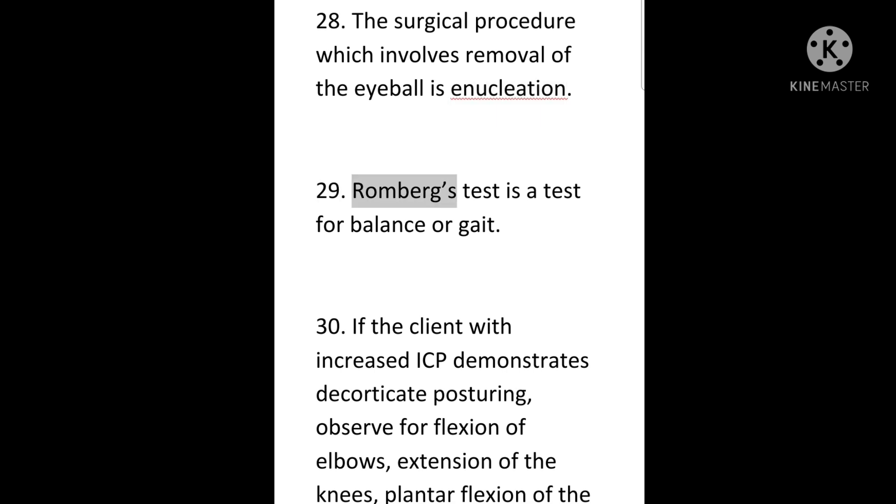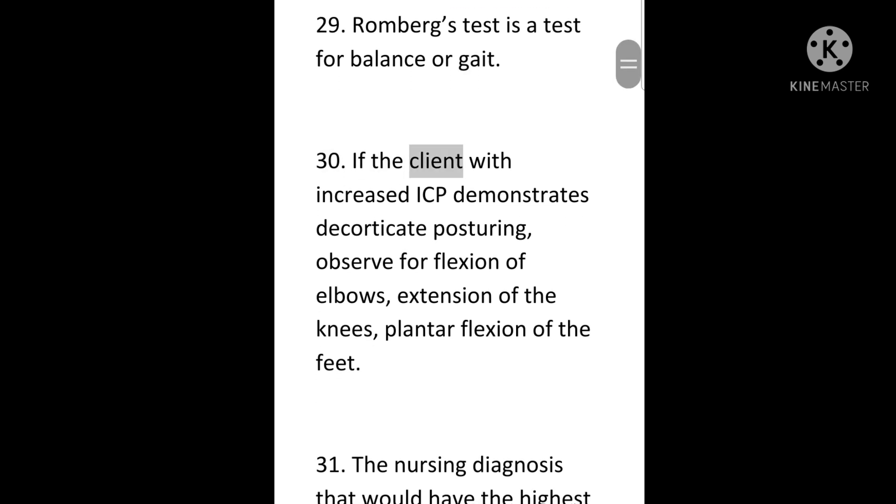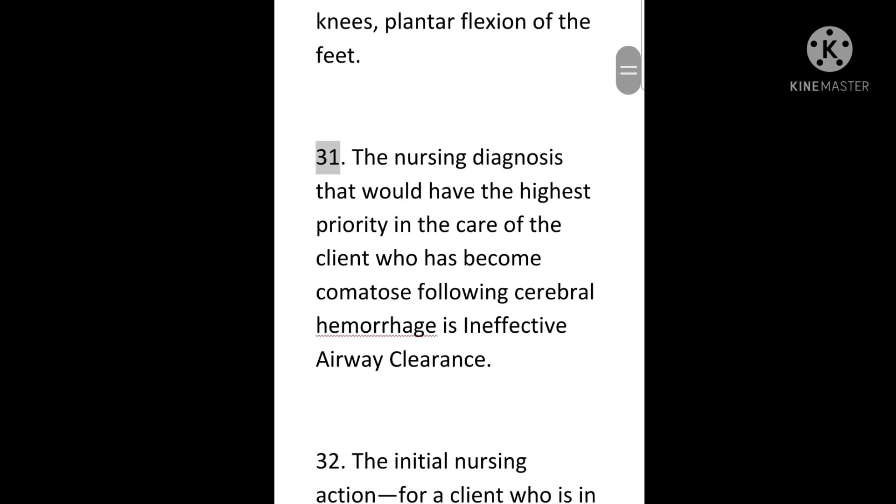29. Romberg's test is a test for balance or gait. 30. If the client with increased ICP demonstrates decorticate posturing, observe for flexion of elbows, extension of the knees, and plantar flexion of the feet. 31. The nursing diagnosis that would have the highest priority in the care of the client who has become comatose following cerebral hemorrhage is ineffective airway clearance.